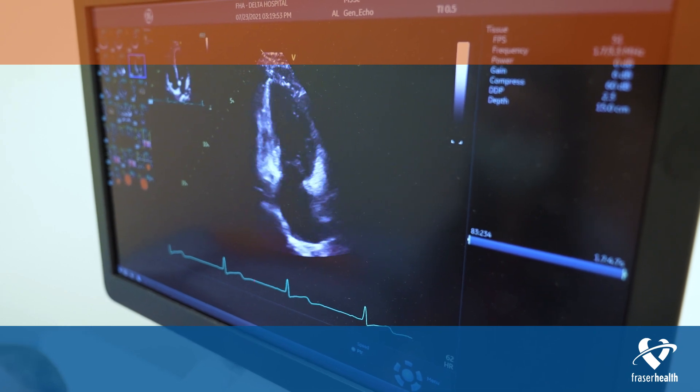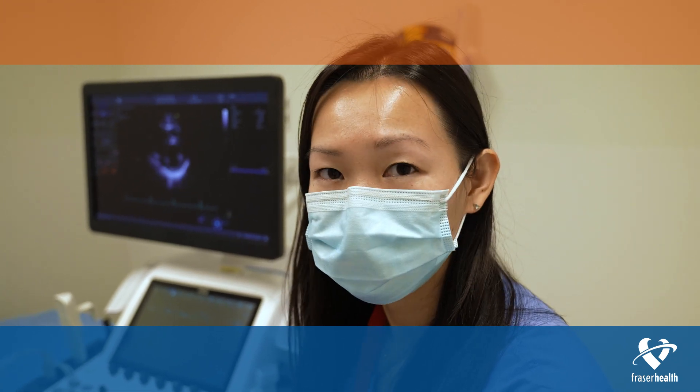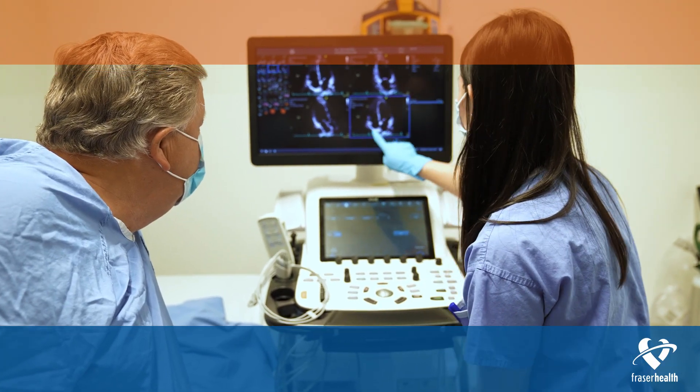Our older adult population is growing, and these individuals are particularly susceptible to cardiovascular disease. Being able to provide echoes close to home is so important — our patients will no longer have to travel outside their community to receive the service. In addition, with this service we'll also be able to relieve some of the pressures at our neighboring hospitals and facilities.